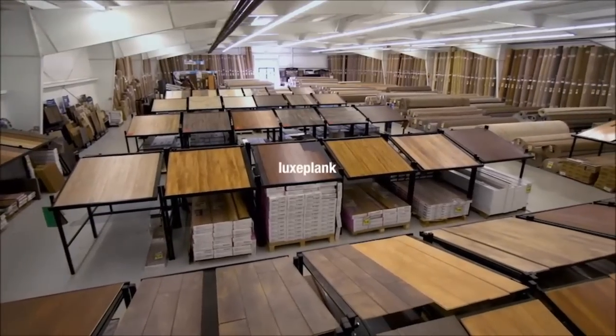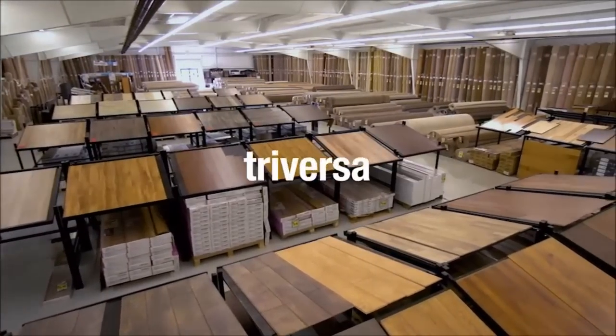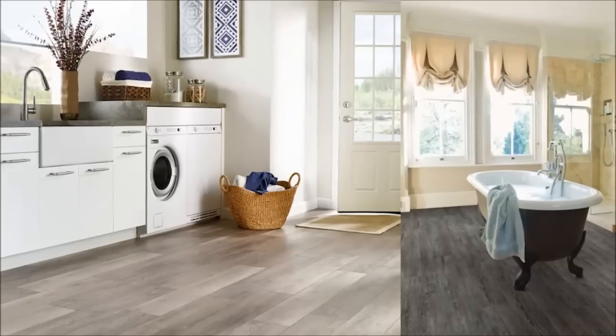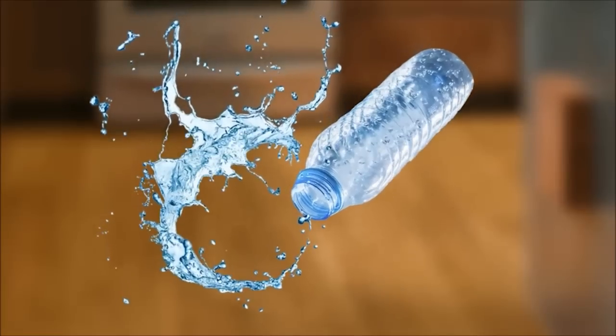Shop names you know and trust: Armstrong Luxflank, Congolium Traversa, and Cortec from U.S. Floors. Built to resist mold and mildew, these floors are engineered to keep their integrity in wet conditions.